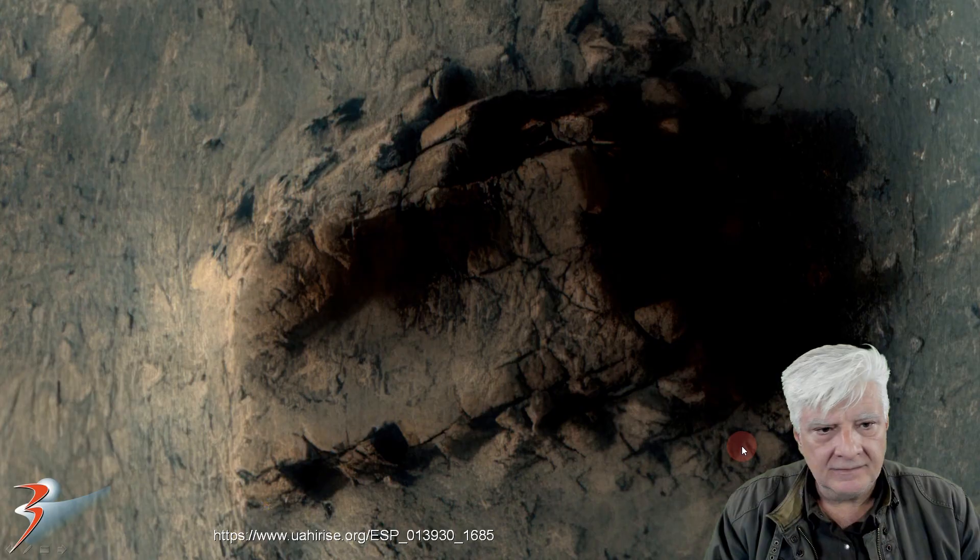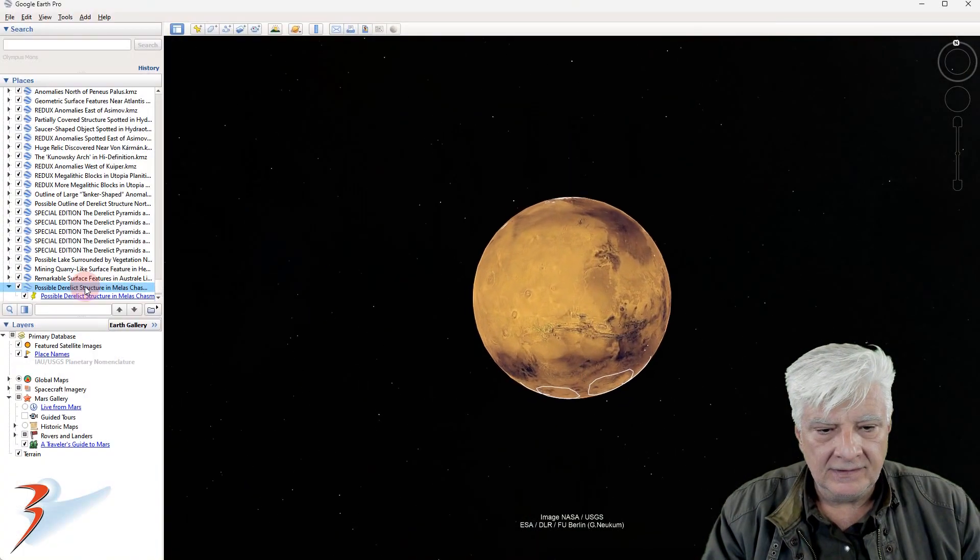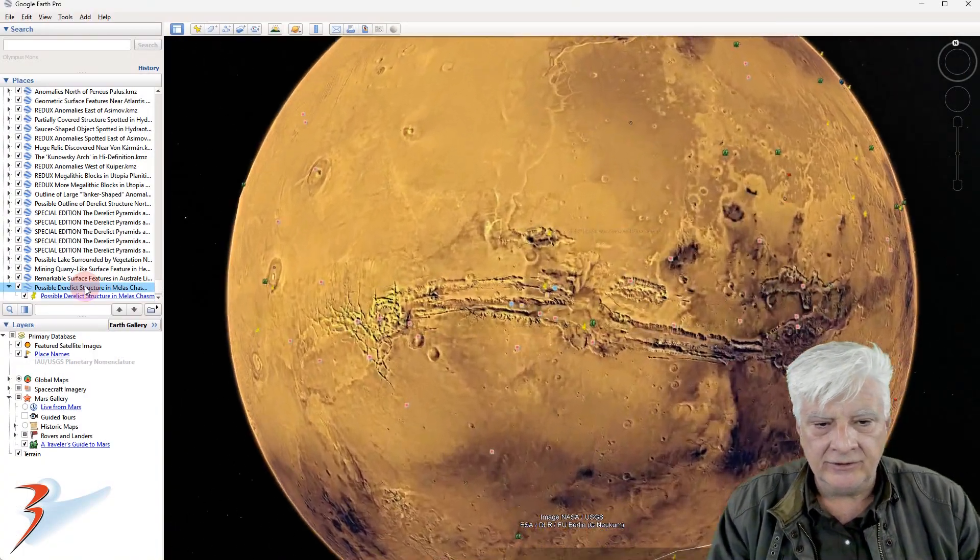What do you guys think? Could this be a very old collapsed structure? Heading down to the huge scar on Mars.